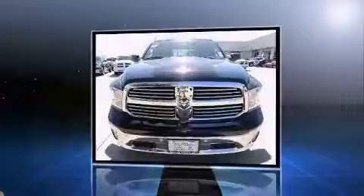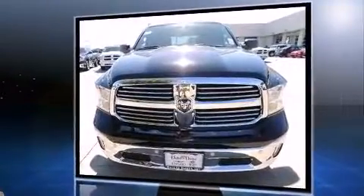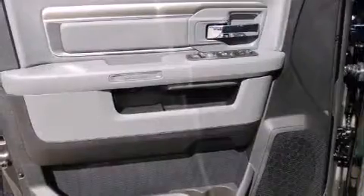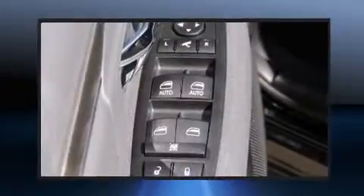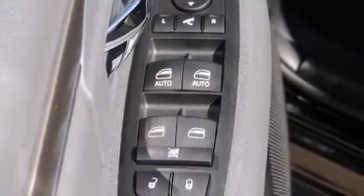Comfort and convenience were prioritized within, evidenced by amenities such as one-touch window functionality, a tachometer, variably intermittent wipers, fully automatic headlights, and much more.